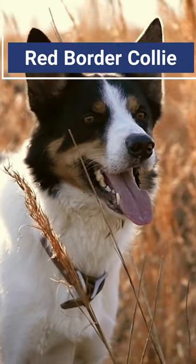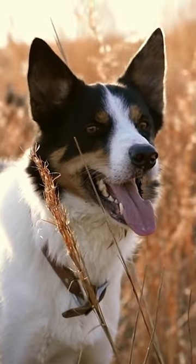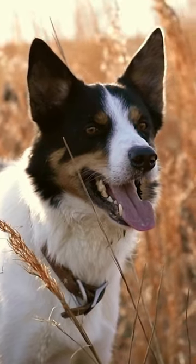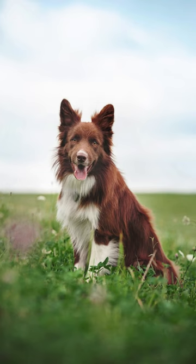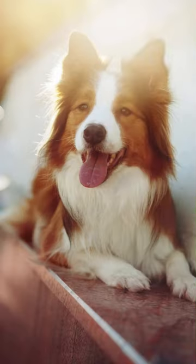The red border collie is called Australian or Aussie red, gold, yellow, liver, or tan. This shade isn't that popular. Although it's rare, this border collie color is recognized in the US. Another variation of this color is a red merle.